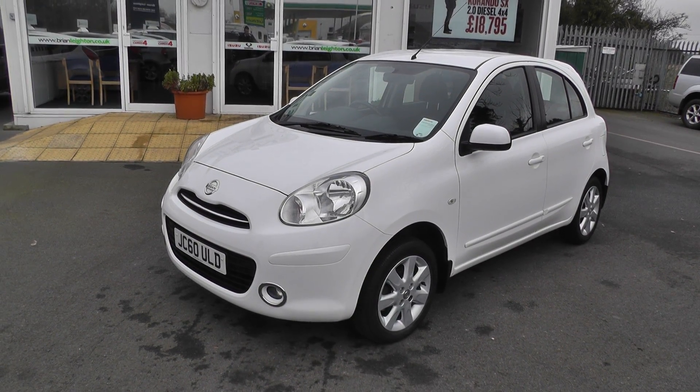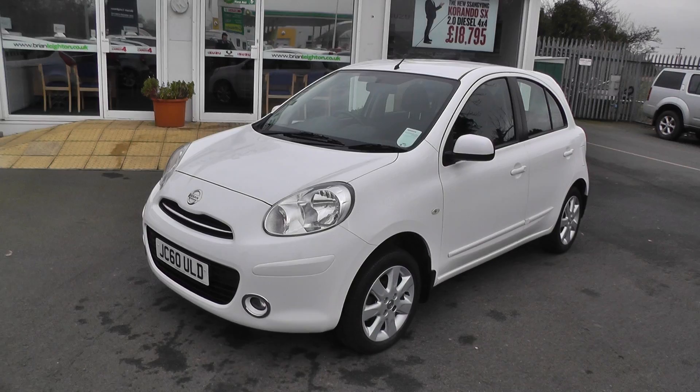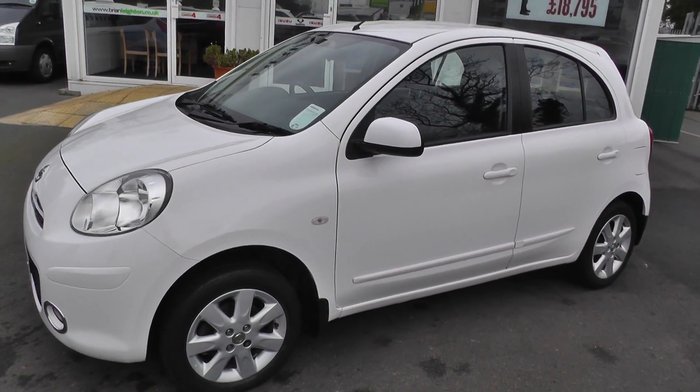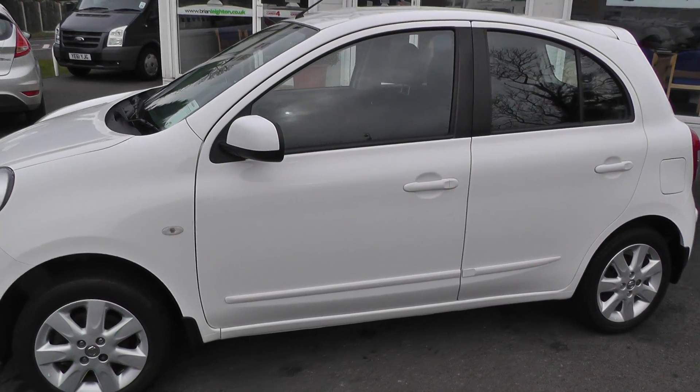Welcome to Brian Leighton Howden and thanks for visiting our website. The car we're looking at today is a Nissan Micra 1.2 Acenta 5-door. The car's on a 60 plate and has only done 14,000 miles.